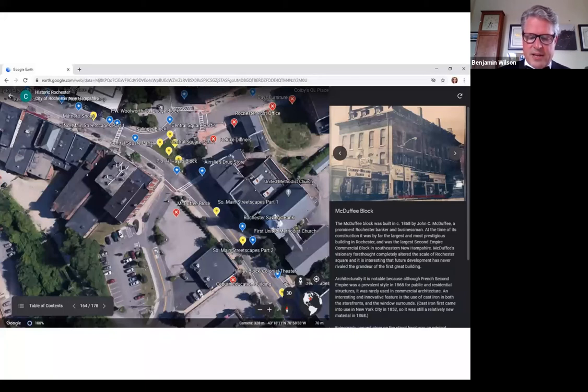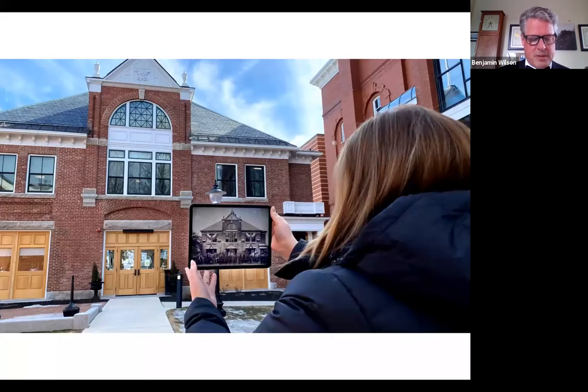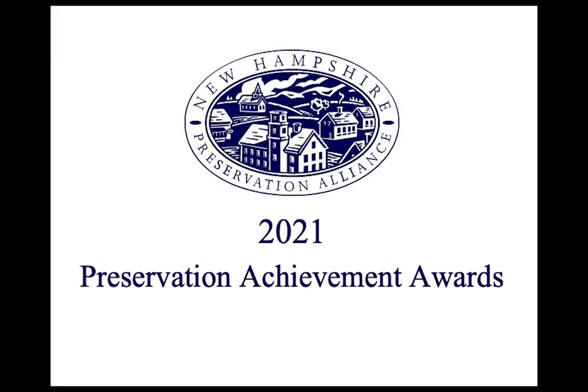It is easily accessed on the Rochester Historic District Commission's website or by using QR codes. A robust outreach plan includes media work, demonstrations, and presentations to city boards and commissions, as well as Rochester Main Street, a group of local business owners.